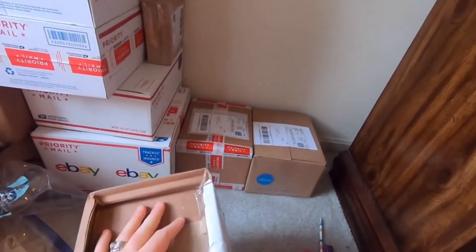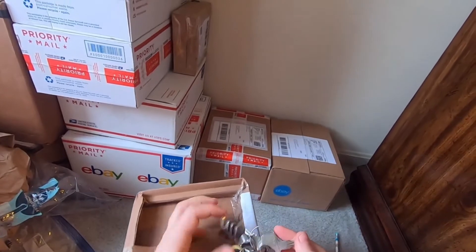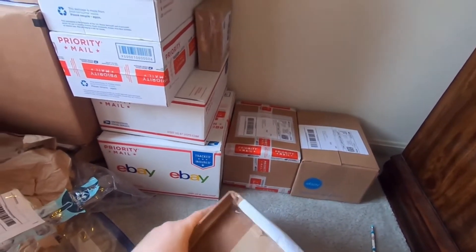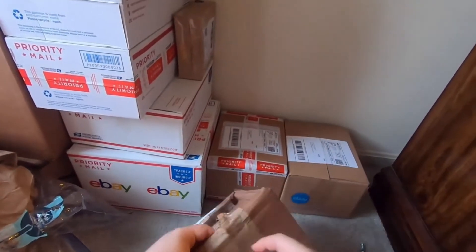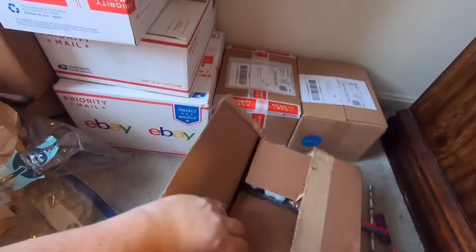These boxes all look much bulkier and bigger than they really are, thankfully. I'm pretty sure everyone thinks I'm crazy because of all these boxes that I've been storing at my family's house — they're probably like 'how are you gonna get this all back?' But it's not actually gonna be too bad.